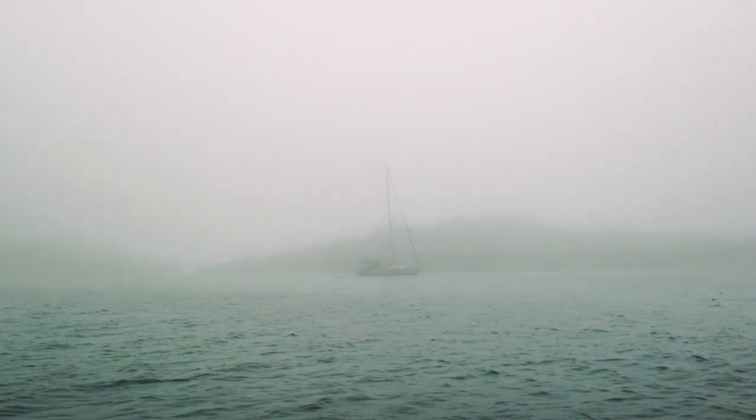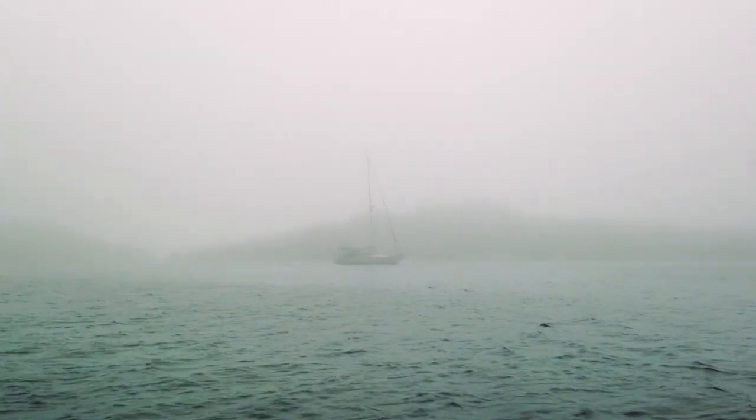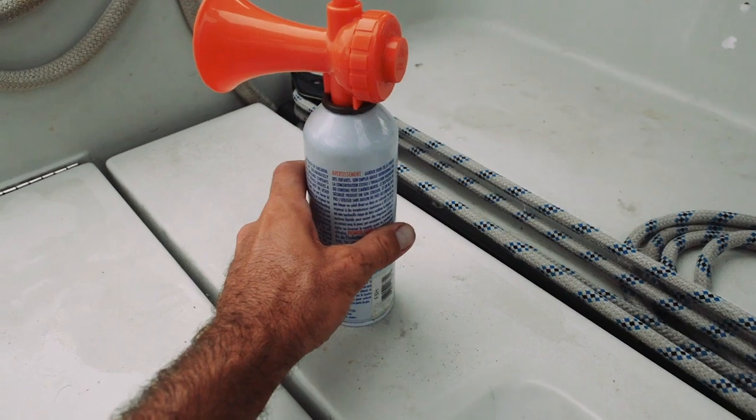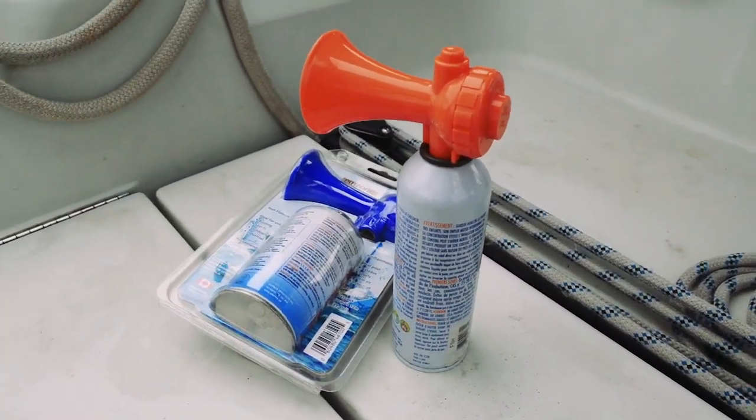We carry a foghorn on Balachandra, especially in Nova Scotia, Canada, where fog is very common. In fog you blow it once every minute, so on Balachandra we keep a foghorn and a spare foghorn — in case we use up the first one, we've got another one ready to go.